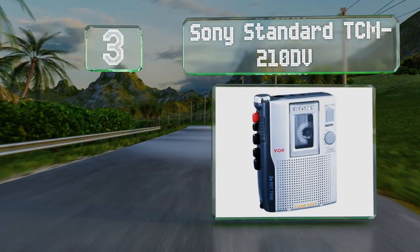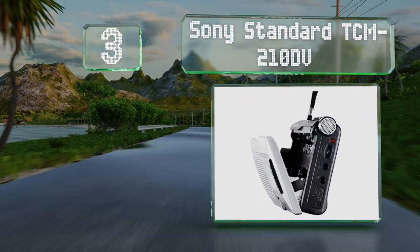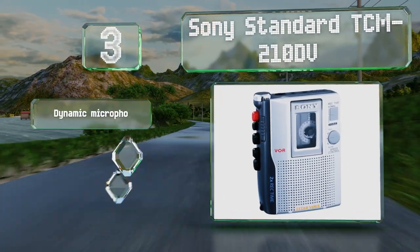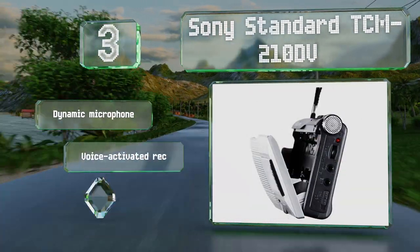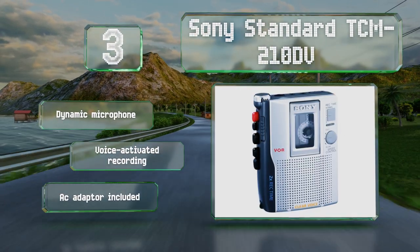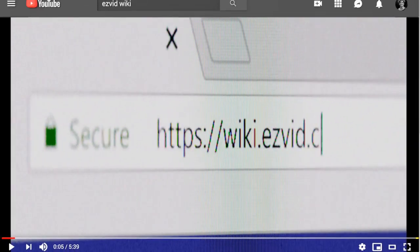Nearing the top of our list at number three, the Sony Standard TCM-210 DV offers a useful speed control function that you can use to either adjust the playback rate of music to make sure it sounds right, or slow down a recorded lecture to make taking notes a lot easier. It includes a dynamic microphone and an AC adapter, and it offers voice activated recording.